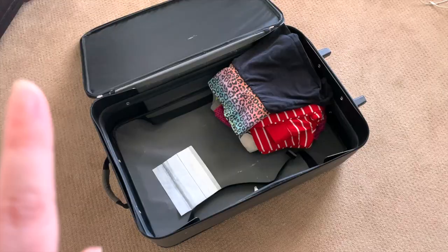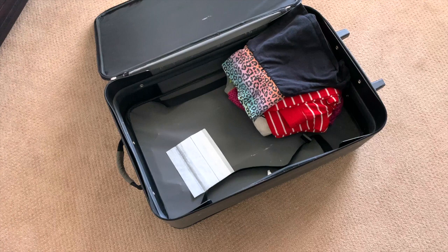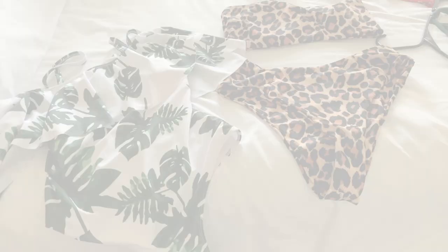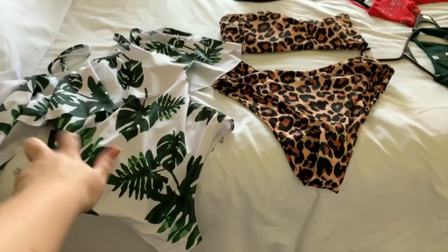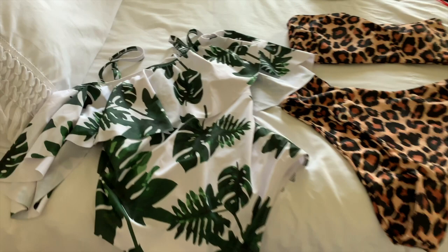Now that I've got my pajamas in here — and hello Star Wars socks — we're only going to be gone for four nights so I don't need to actually pack too much. Now that we've got that in, I'm going to go and try to plan out some outfits in my closet. First things first are our bathing suits, and aren't these both adorable?